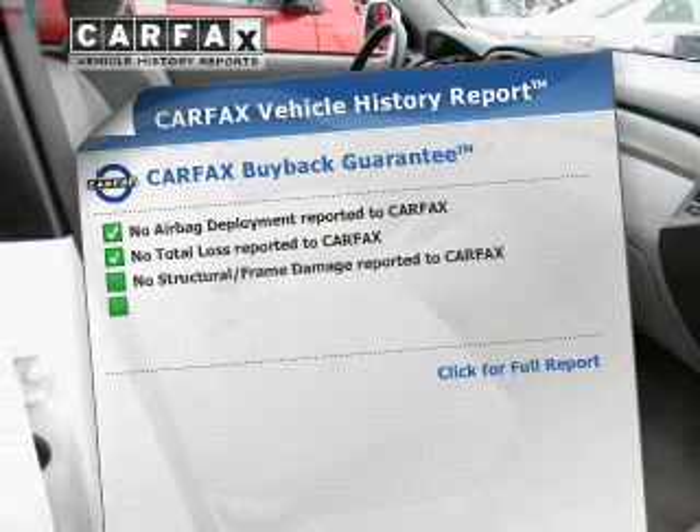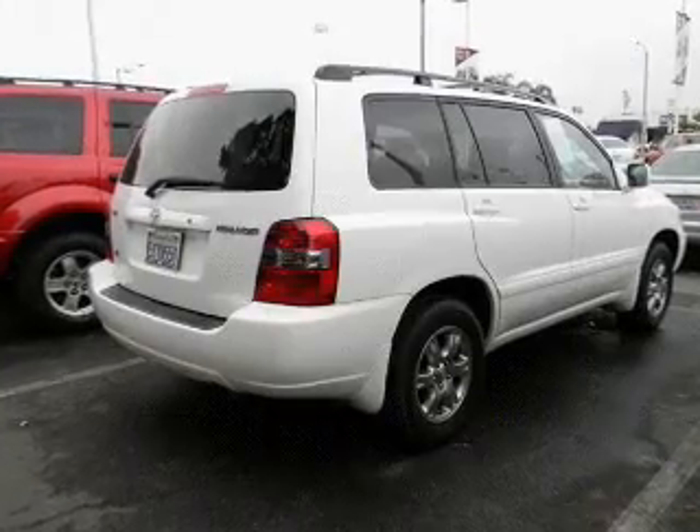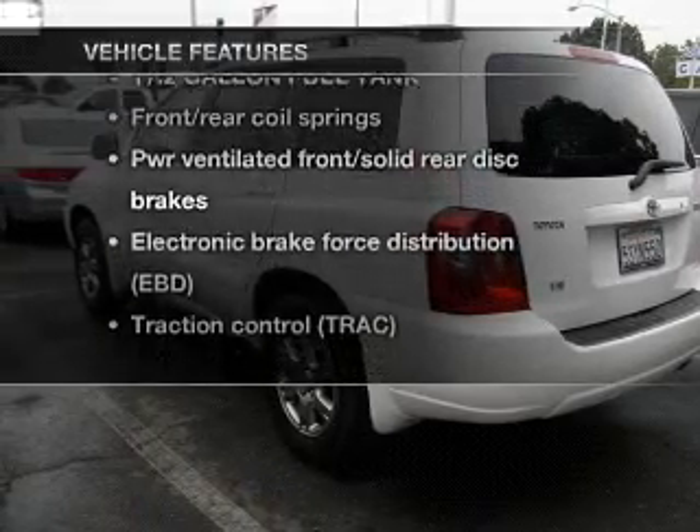An included Carfax Vehicle History Report allows you to purchase with confidence and the knowledge that your buy was a smart choice. And with these notable features, you won't want to miss out on the opportunity to own this amazing ride.